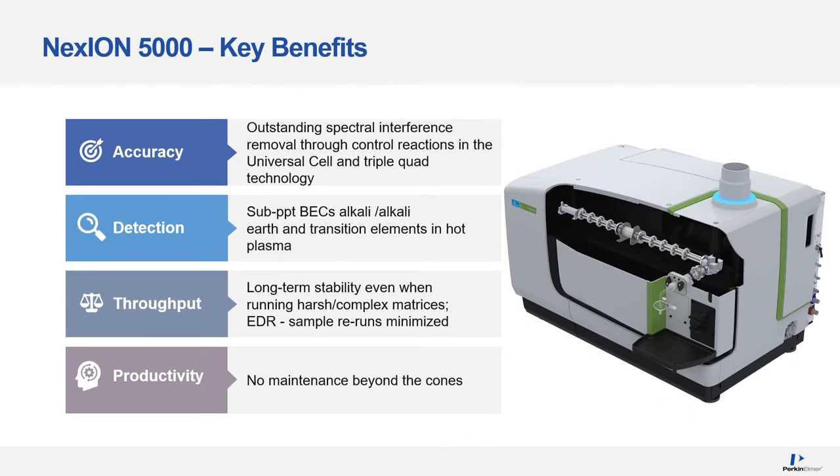The Nexion 5000 key benefits are: Accuracy, due to outstanding spectral interference removal through controlled reactions in the universal cell and the triple-quad technology. Detection, with sub-PPT BECs in hot plasma conditions for alkali, alkaline earth, and transition elements. Throughput, thanks to superb long-term stability and extended dynamic range. And productivity, due to low maintenance requirements.